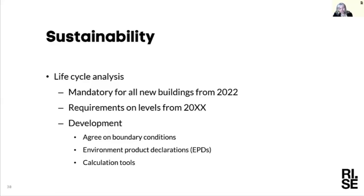It will of course take some time to reach agreement on which tool is the best and should be used for life cycle analysis.